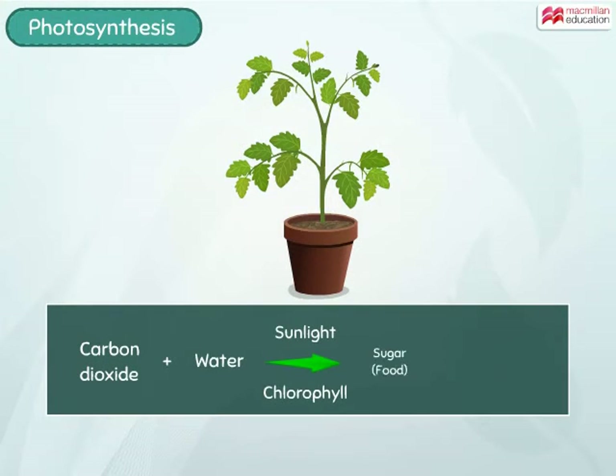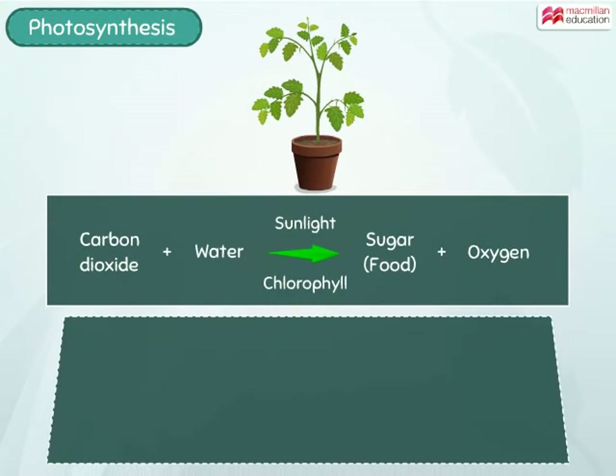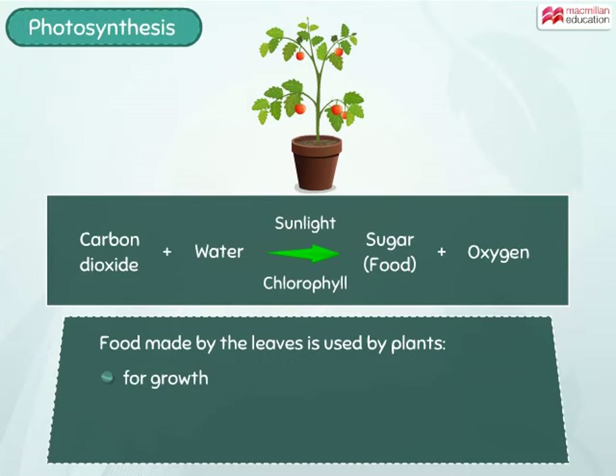Thus, the process of photosynthesis in the leaves can be summarised as shown. The food prepared is then used by the plant for growth, repairing damaged plant parts, and to obtain energy.